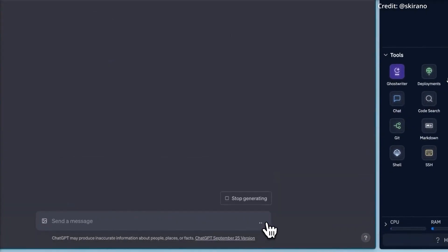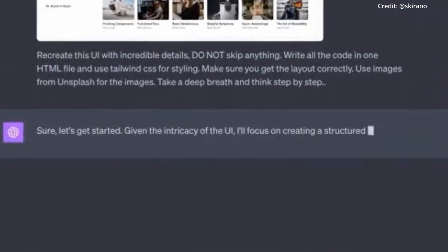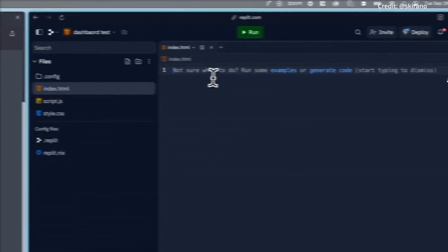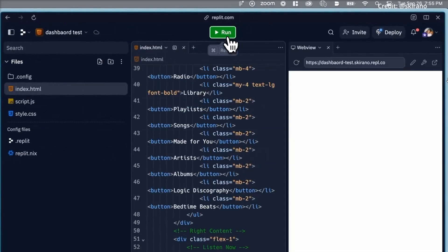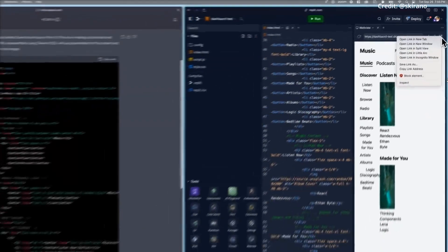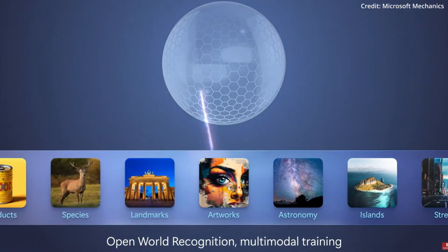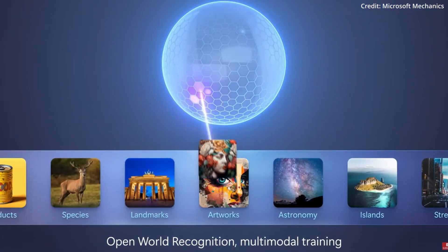In conclusion, the training and fine-tuning of GPT-4V were monumental tasks. They required a blend of vast resources, careful planning, and constant feedback. But these efforts were not in vain. They resulted in a model that's not just a tool, but a companion, an assistant, a confidant. With careful training and fine-tuning, GPT-4V was prepared to step into the world.